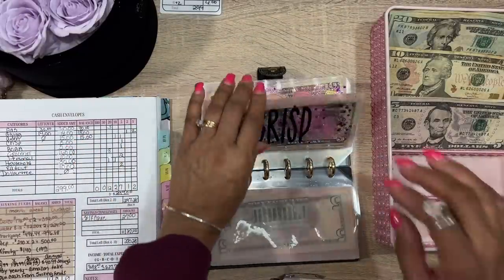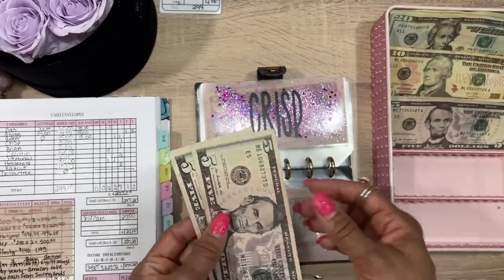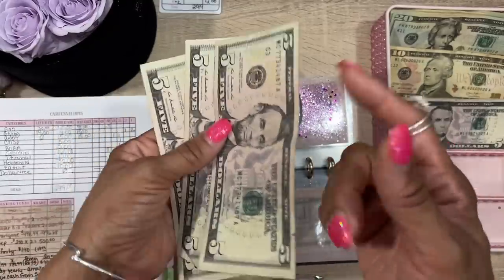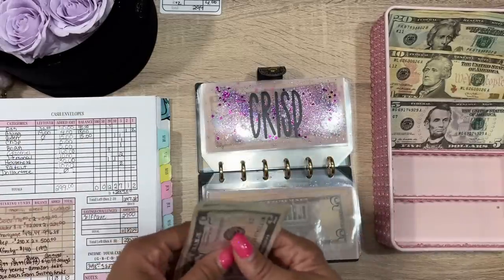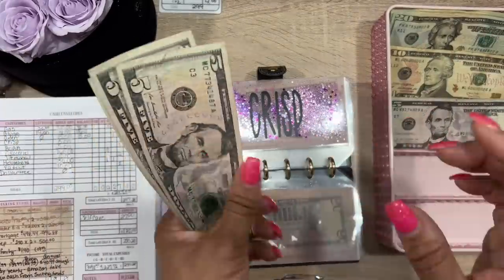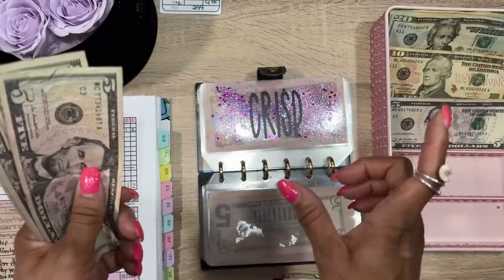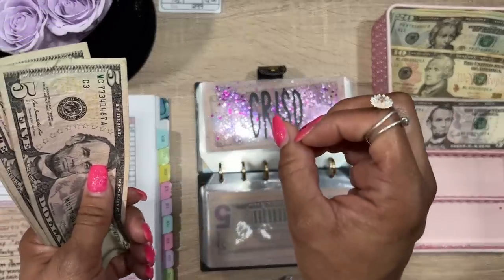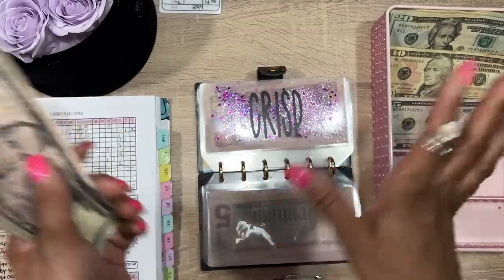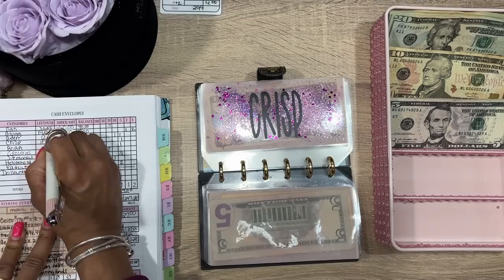Everybody always asks what 'Crisp' is — it's not chips, it's a salad place. We're going to do $5. With budgeting and meeting milestones, I think you should always reward yourself — I reward myself with a salad, which is bomb, or with boba tea. There's a local boba truck that sells fruit ones, and they have the little popping balls that burst with fruit. So we go from $10 to $15 in the Crisp envelope.